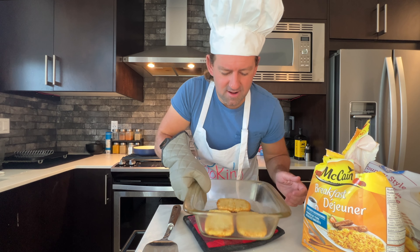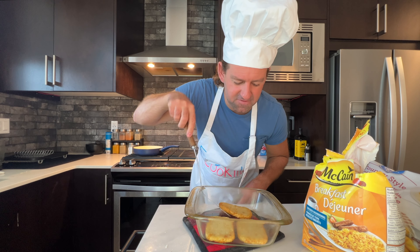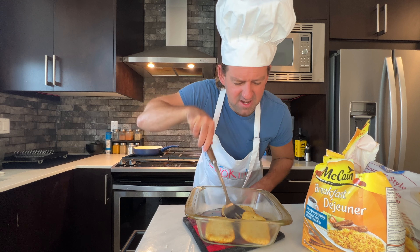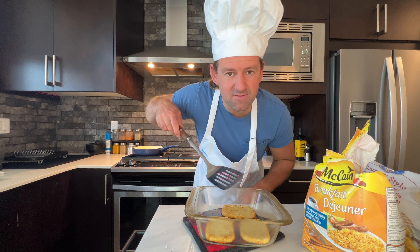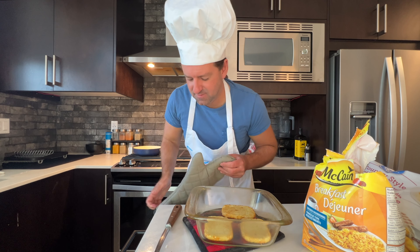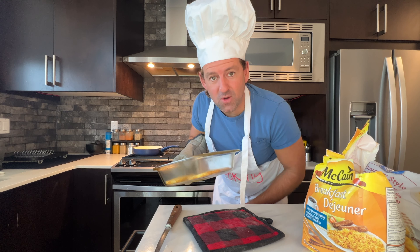There they are. Let's use our spatula to flip them. Maybe I didn't wait long enough — they're not looking very brown yet. But that's okay, we'll wait about another five to ten minutes and they should be good as gold.